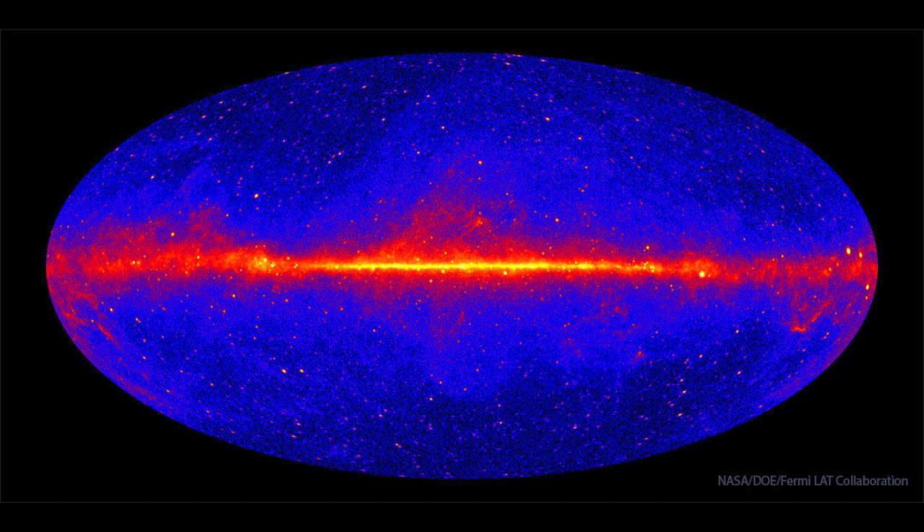We see a couple of things here. First, we see that line going across the middle — that is the plane of our galaxy. Our galaxy has a lot of gamma ray sources in it and therefore looks very bright. It's also a lot closer.